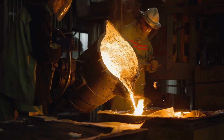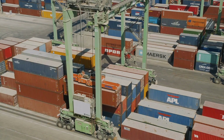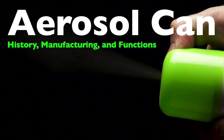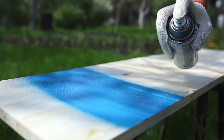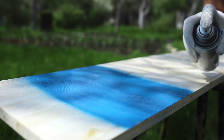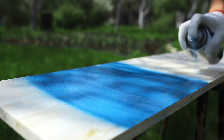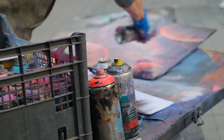Welcome to the History of Simple Things, where we delve into the fascinating history behind the little things that shape our world. Today, we're diving into a fascinating subject that touches many aspects of our daily lives, yet we often overlook its significance. We're talking about aerosol cans. From the hairspray you use in the morning to the air fresheners that keep your home smelling fresh, aerosol cans are everywhere. Join us as we explore the history and manufacturing process of aerosol cans.